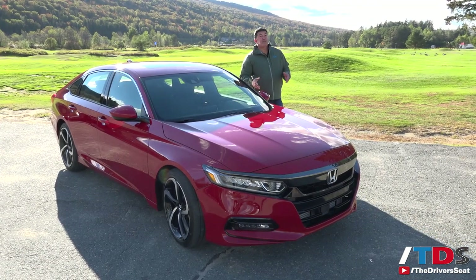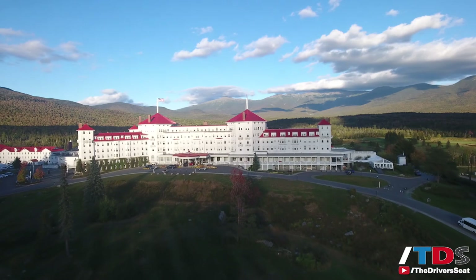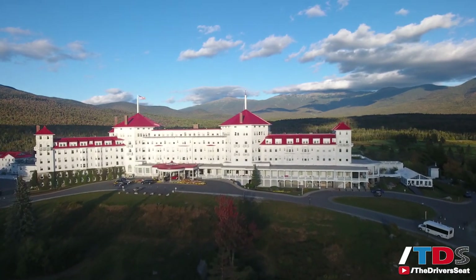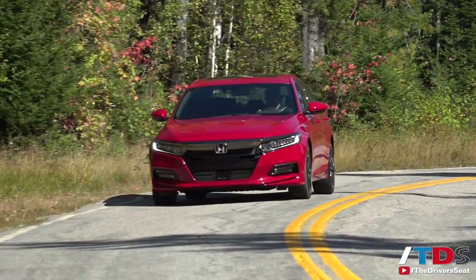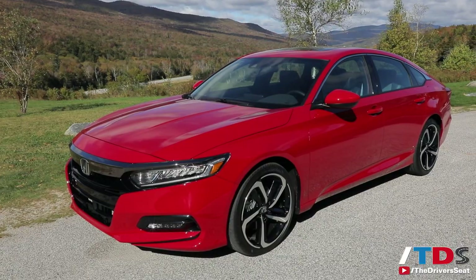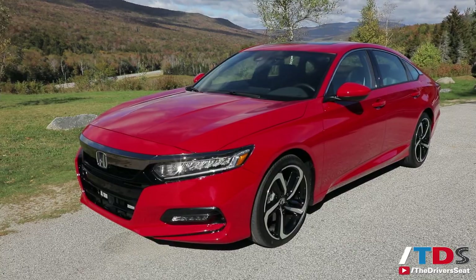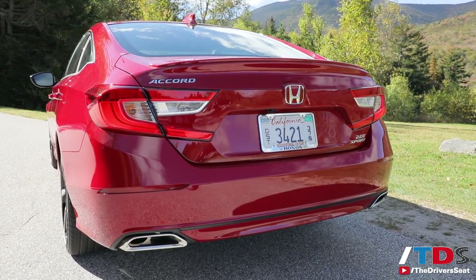Welcome to the Driver's Seat and the launch of the 10th generation 2018 Honda Accord. We're just outside of Mount Washington, New Hampshire — a beautiful resort area with a lot of challenging roads, a perfect place to launch this vehicle. This is the 10th generation; they've been doing this car for 41 years and have sold over 13 million in America.